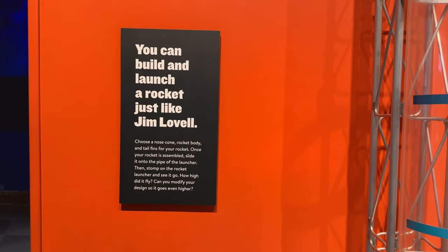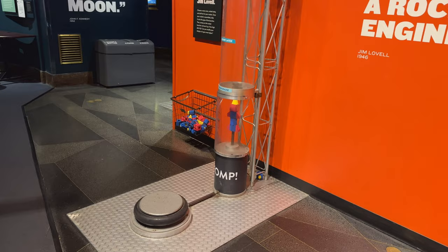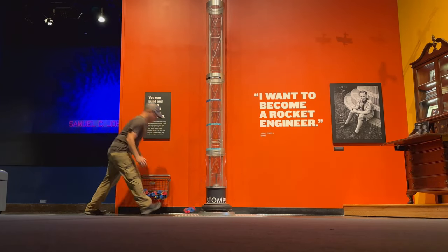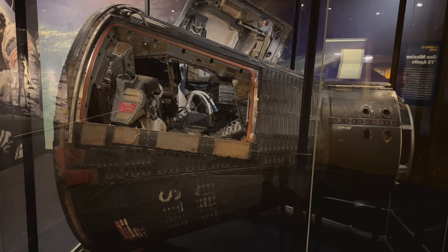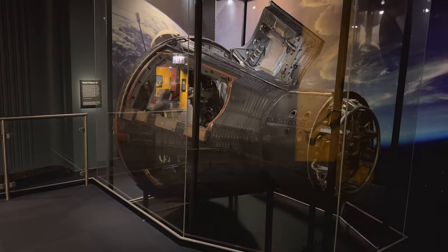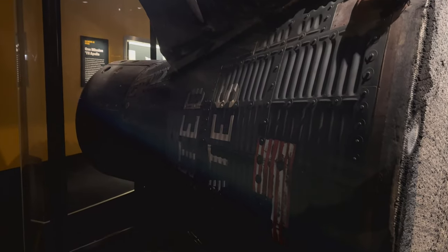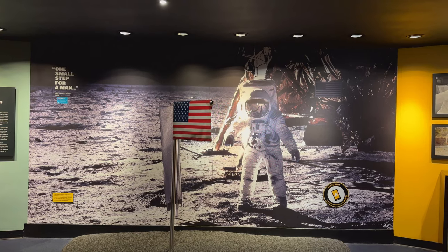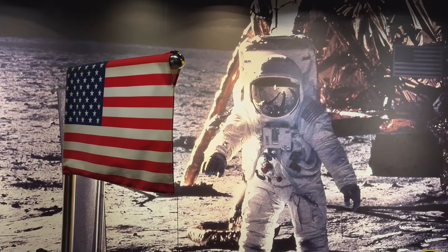Never want to pass up the chance to pretend I'm a kid — I built a mini rocket and stomped it into the stratosphere. This section also has the spacecraft used during the Gemini 12 mission by Jim Lovell and Buzz Aldrin, which showed that astronauts could work outside their spacecraft, and paved the way for the first man on the moon landing just a few years later by Neil Armstrong.